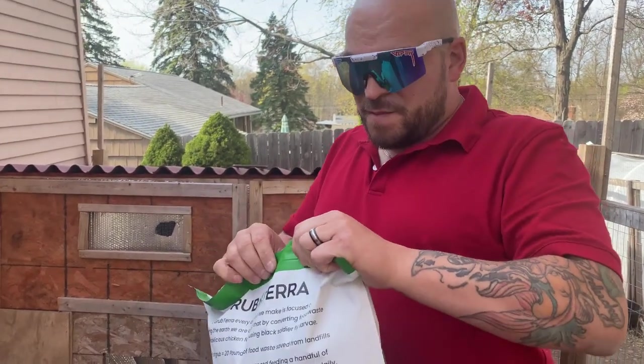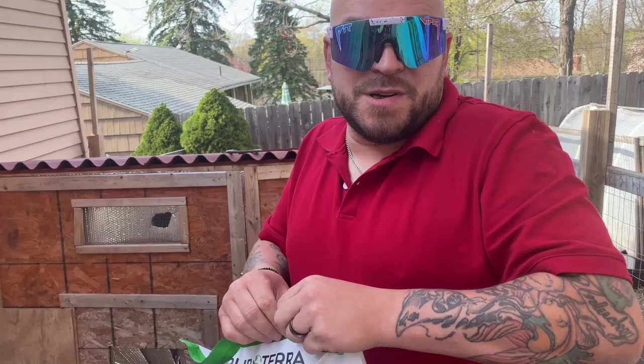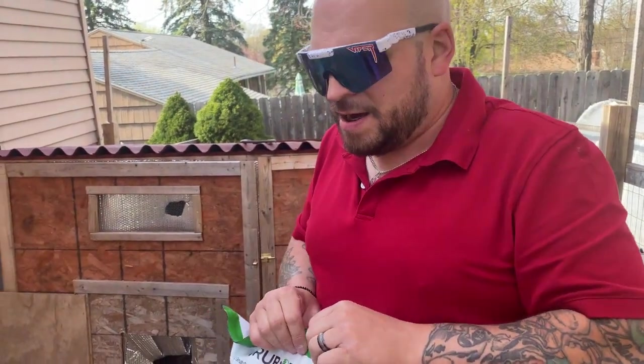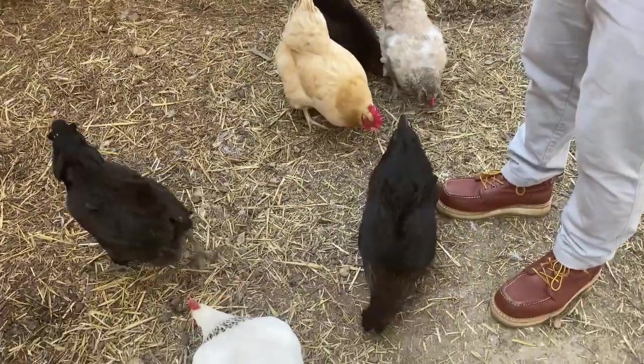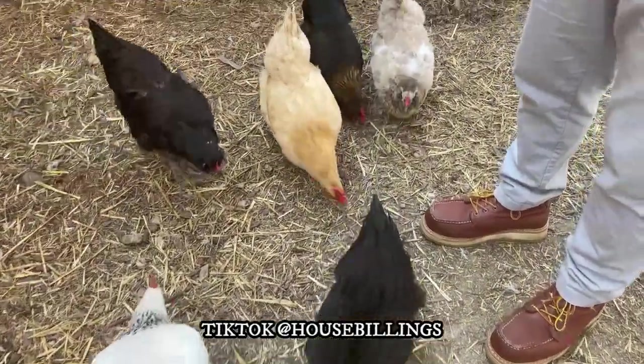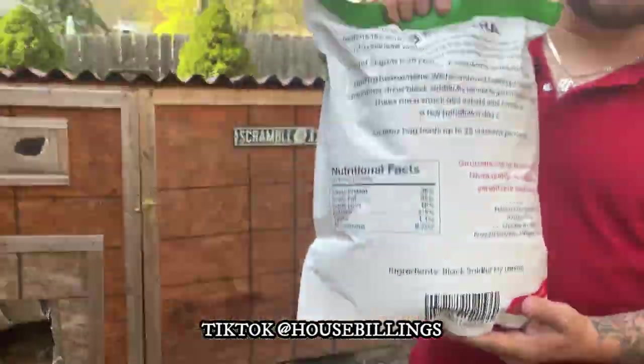They don't bite — I did some research on the flies, and they don't bite, which is cool. Easy to keep them in almost like a greenhouse setting, really awesome. You can kind of grow your own, but these guys do awesome stuff. So again, Grub Terra, thank you — keep doing what you're doing. We are going to use this for the rest of the videos too.